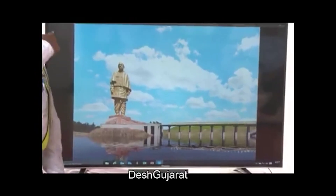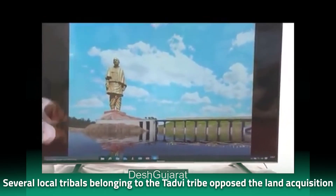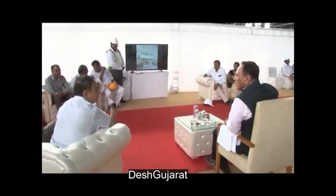A lot of people thought it was insane to put so much effort into making a statue. Several local tribals belonging to the Tadvi tribe opposed the land acquisition for the development as well. However, the government successfully handled the situation by negotiating and accepting most of their demands.